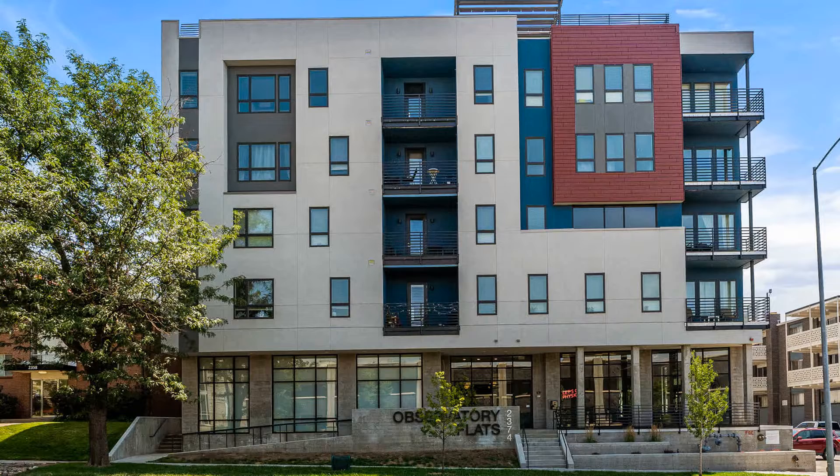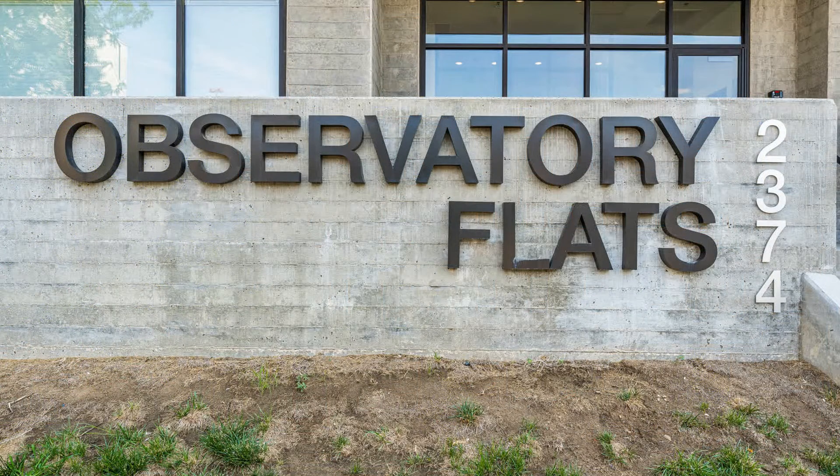This professionally managed two-bedroom condo in Denver, Colorado is located on the fifth floor.